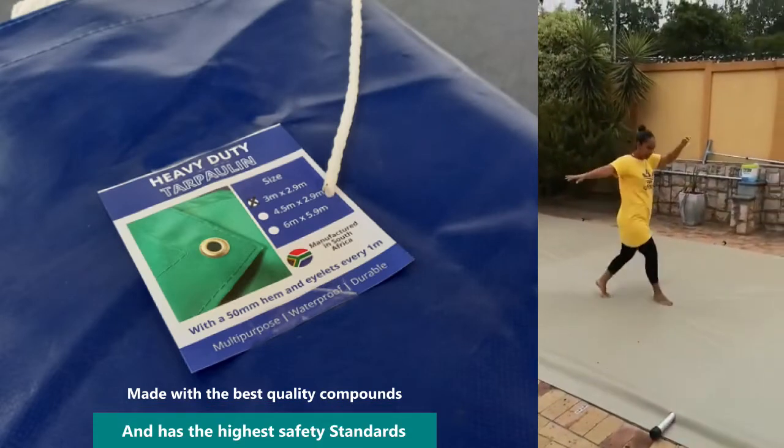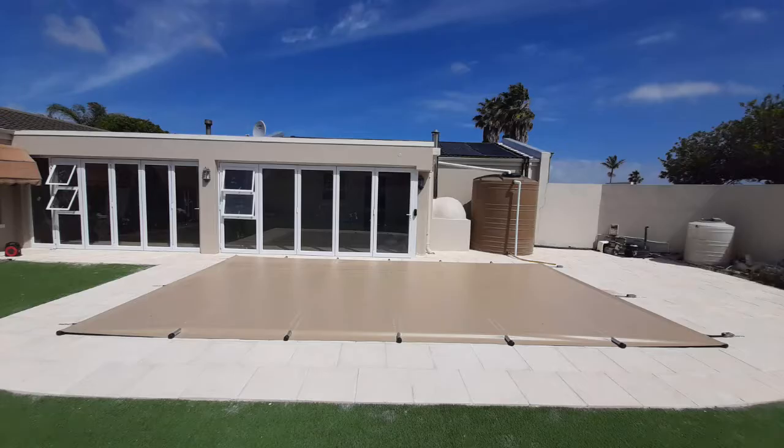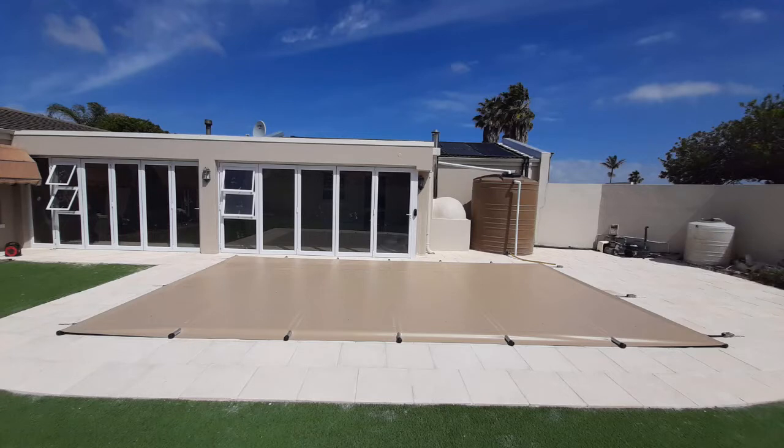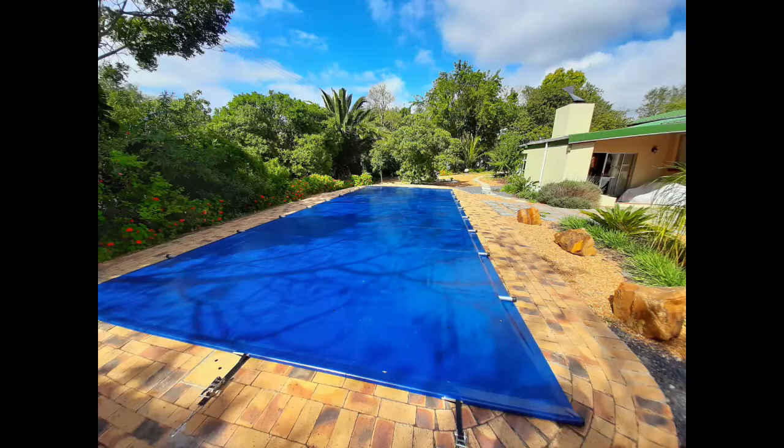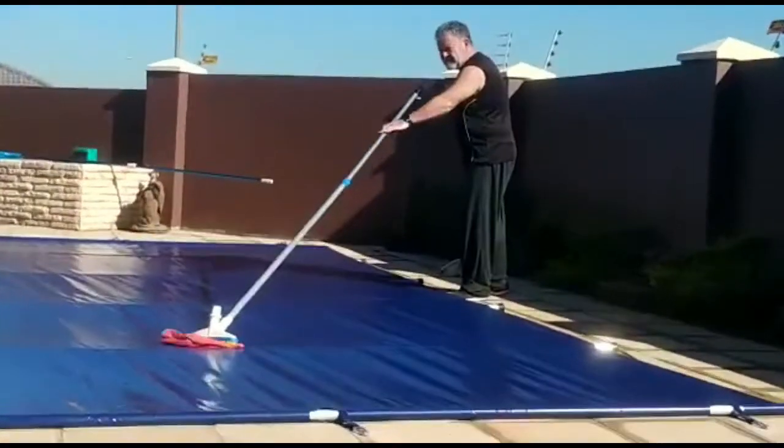Our products are made from the best quality components and meet the mark for the highest safety standards in our country. PVC is a strong but lightweight material made from natural or synthetic fabrics, which is laminated or coated with a waterproofing. It is a durable material that is easy to clean.